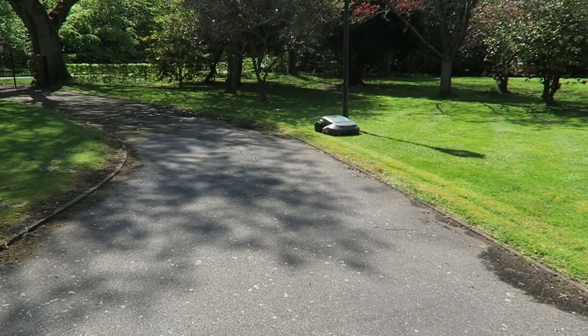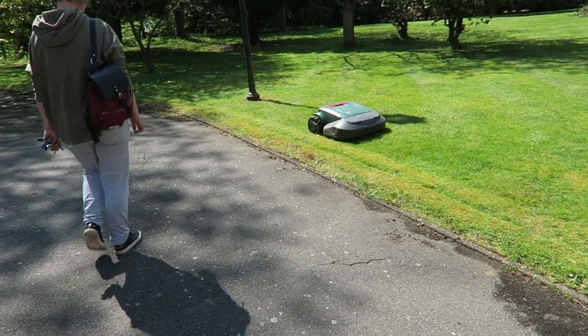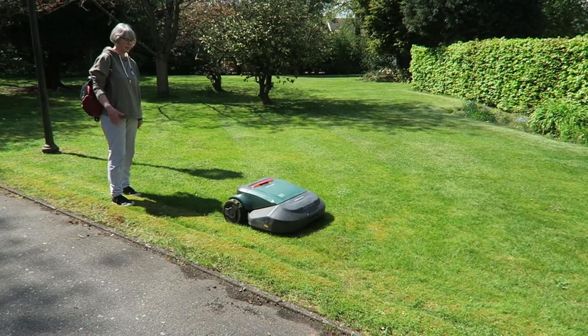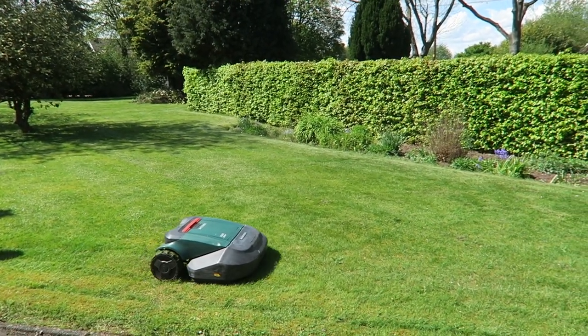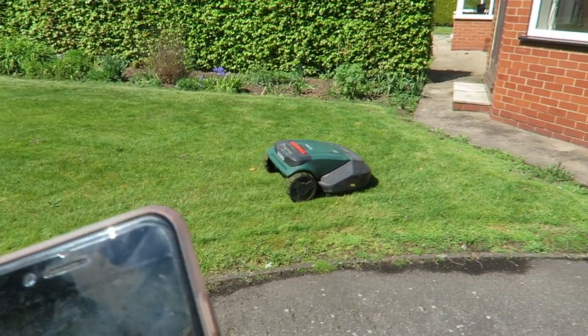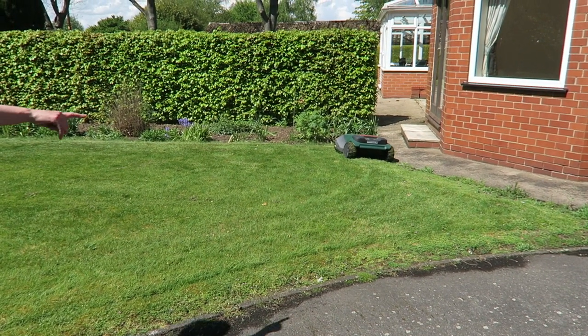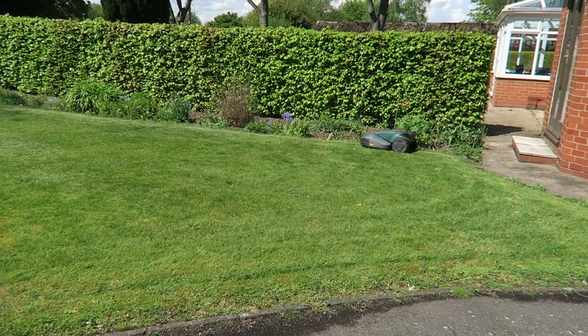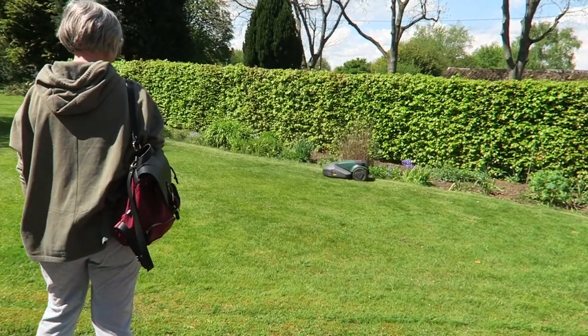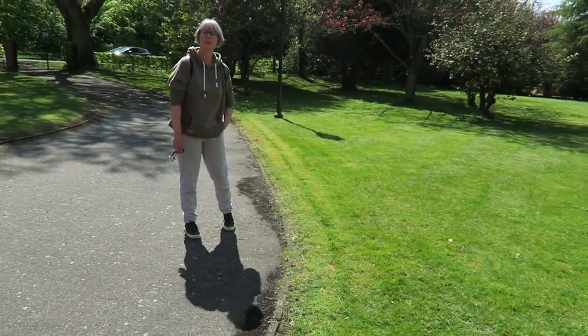There he goes, all by himself! It says on the back whether he's searching for base or whether he's mowing — he's searching for base right now. We've had this place for three weeks. Up till now we'd set him off and he'd get bored after about 40 minutes and go back to his base, but we've pressed something yesterday and today he set himself off on his own. I can't tell you how excited I am! We've got about an acre in total — lots of space for barbecues.